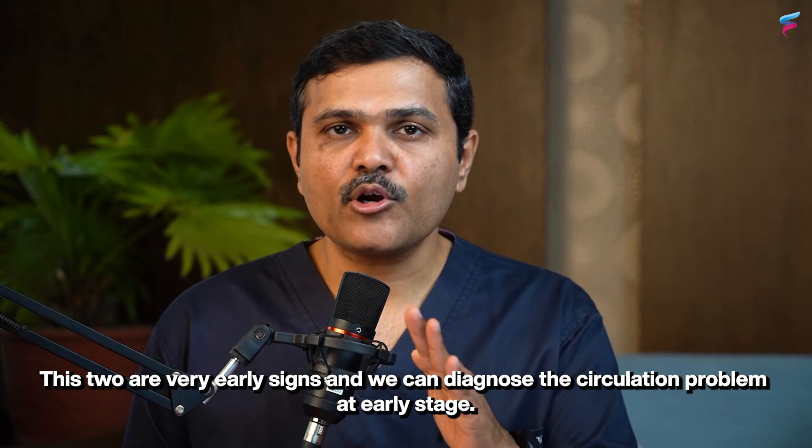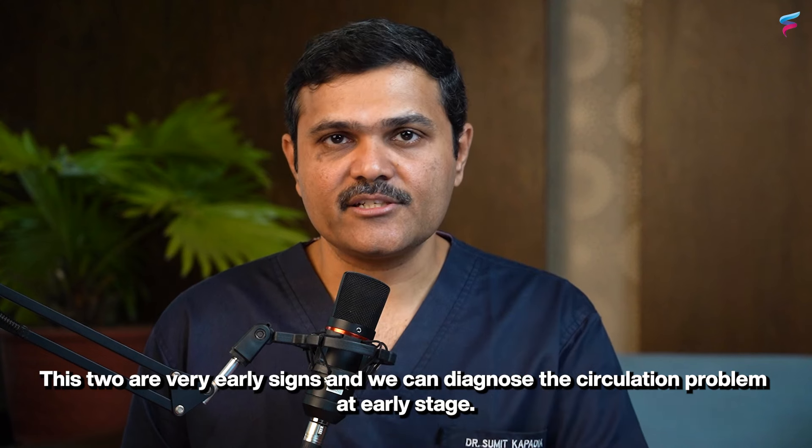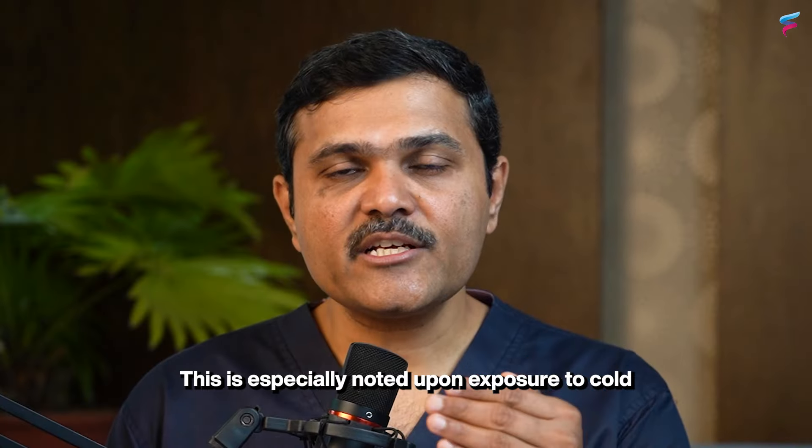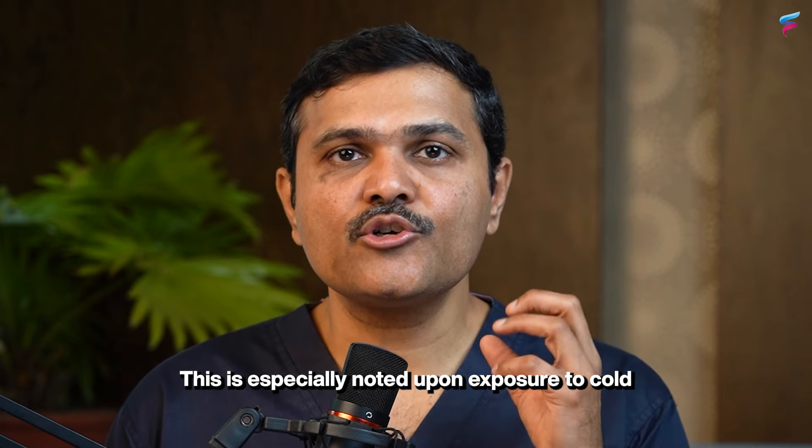Fourth is color changes in the toes. This is especially noted upon exposure to cold, and indicates that the artery problem has advanced to a later stage.